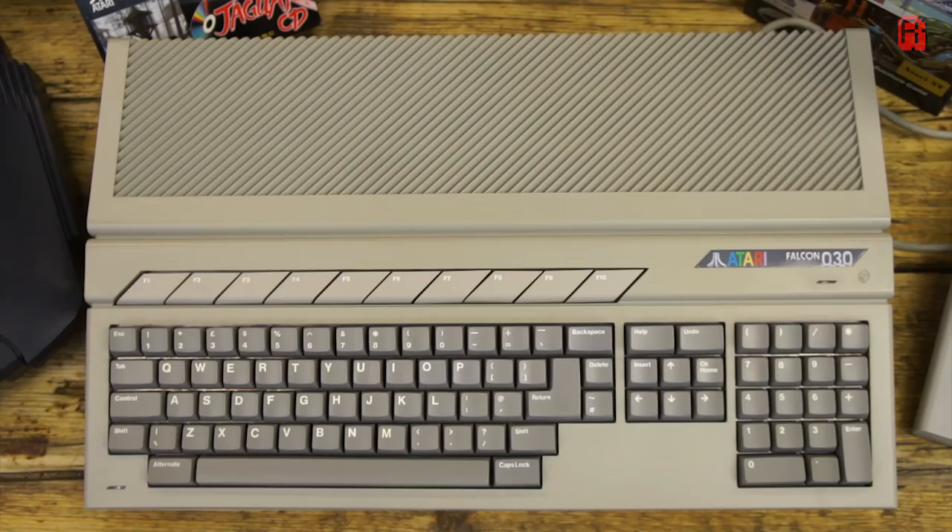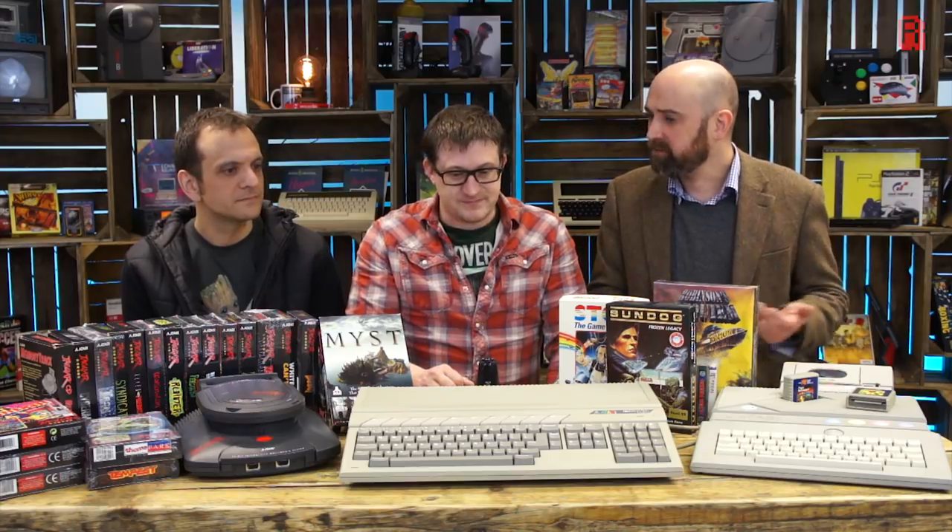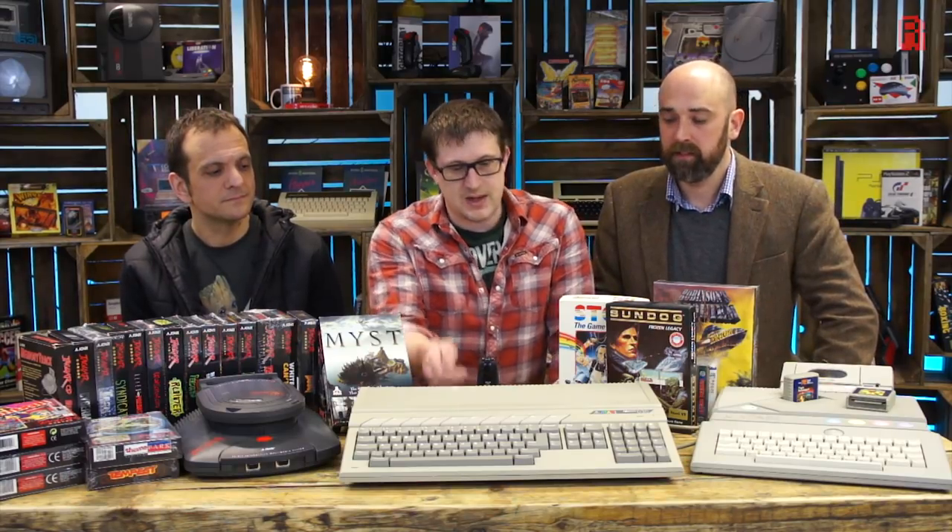Tell us about this particular Falcon — how did it come into your hands? I've been looking for one for a long time, and struggled because they rarely come up on eBay. What sort of price do they come up for? About £700 or so. It would have been £700 plus without a doubt. The base model would have been £599 new, and there were upgraded versions with more RAM. So it was competing with Amiga 1200s, Apple Macs, and PCs — we're coming into the Doom era.